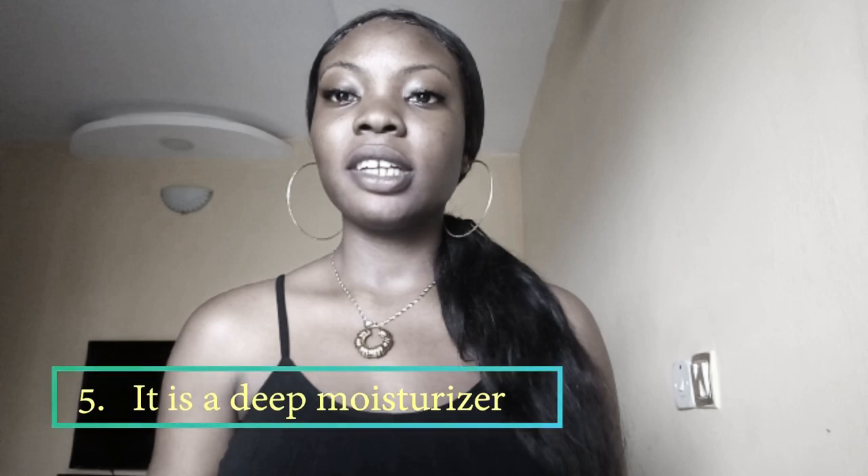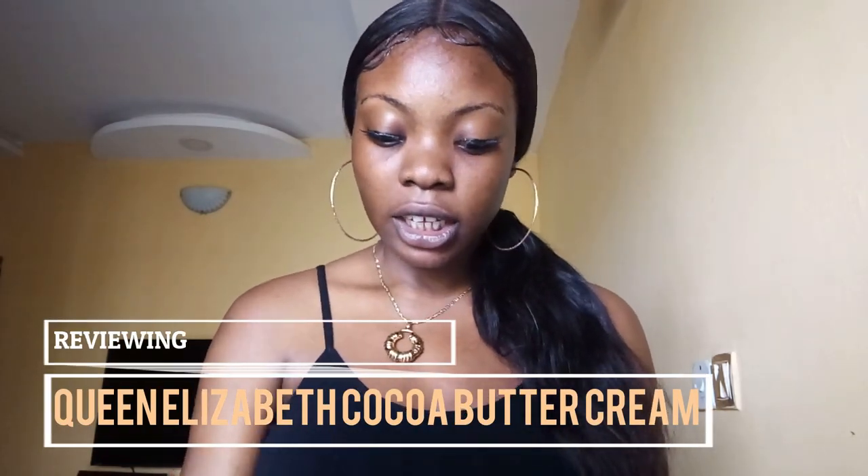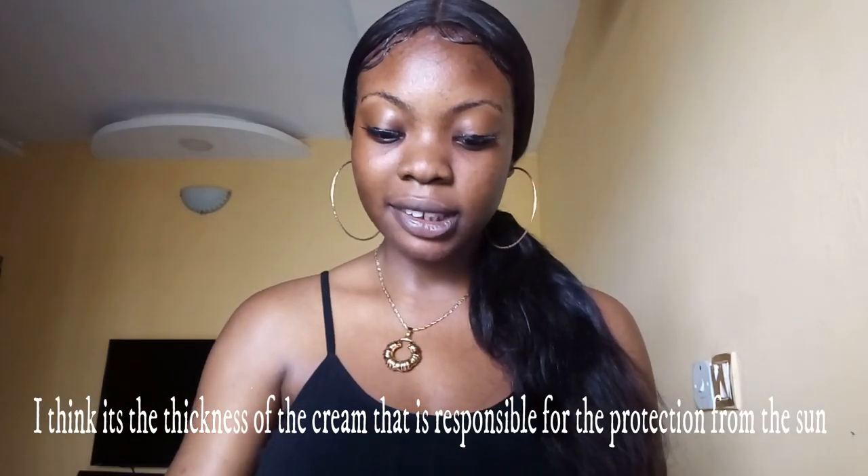Cocoa butter has so much fatty acid, and because of that it really hydrates the skin. Another thing about this cream is that the consistency is really thick — let me show you guys just how thick it is.